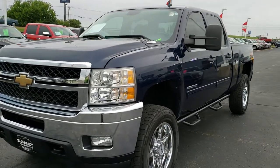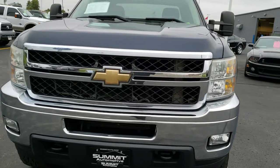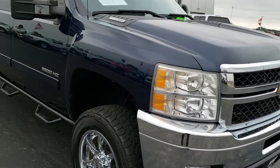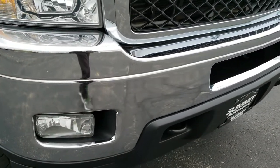This is stock number 316X. We are here at Summit Ford in Beaver Dam, your new and used heavy-duty truck headquarters. Today we are checking out the super clean 2011 Chevy Silverado 2500 crew cab short box.